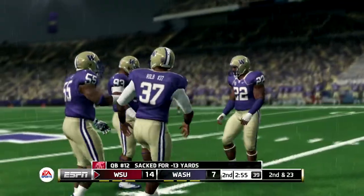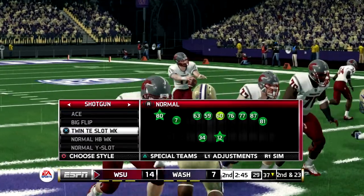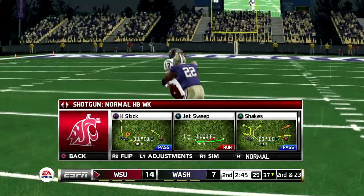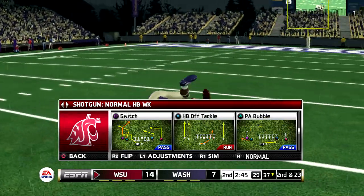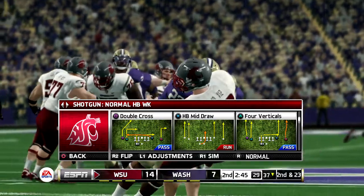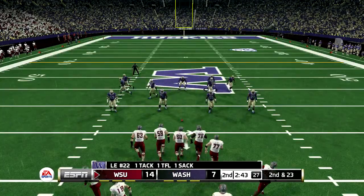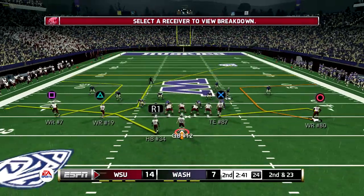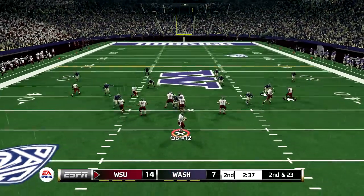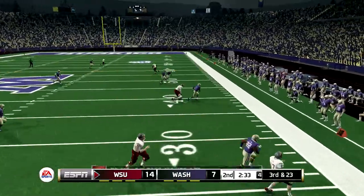Tries to get out of trouble, but he can't shake the defense. They find themselves in a hole here after that sack. It's second and long. Here we go! He scrambled and he throws it away.